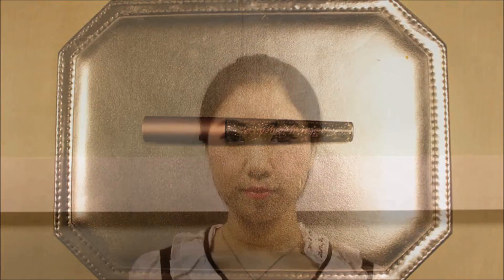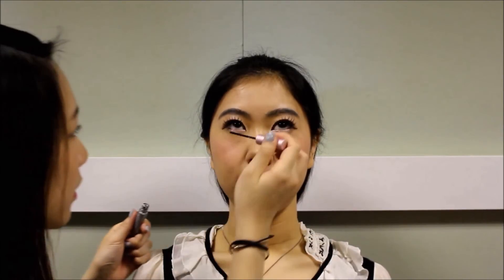Here comes the optional step. If you like glitter, take a glitter eyeliner and line your lower waterline to create that sparkling effect. But if you're not a big fan of glitter, then you can just skip this step.